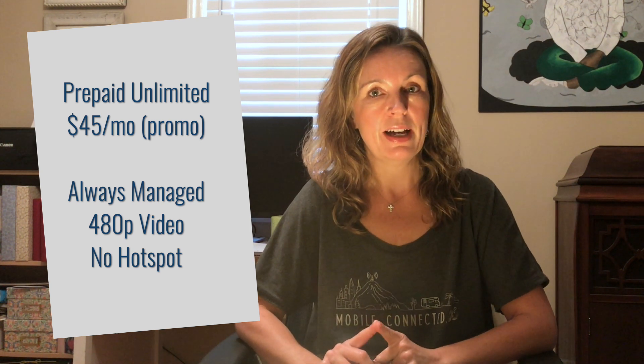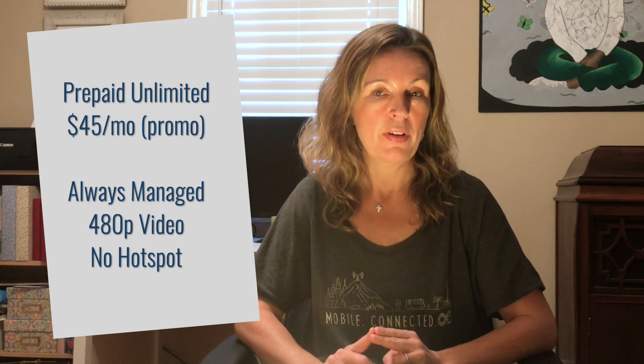This applies to the prepaid unlimited plan and the prepaid unlimited plus plan. The prepaid unlimited plan is unlimited but is subject to network management at any time and does not include any data available as a mobile hotspot. The price of that plan will go down to $45 a month with this additional discount.